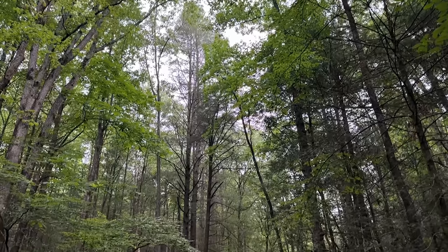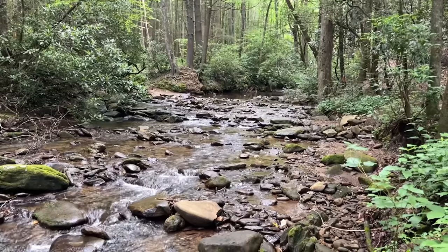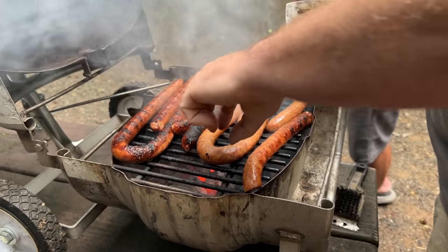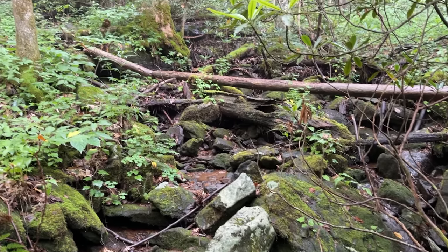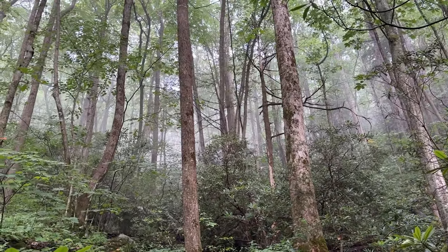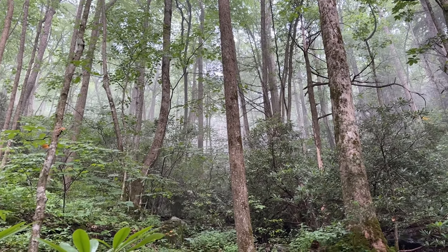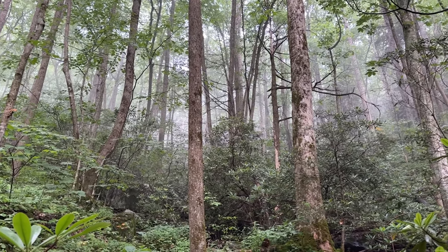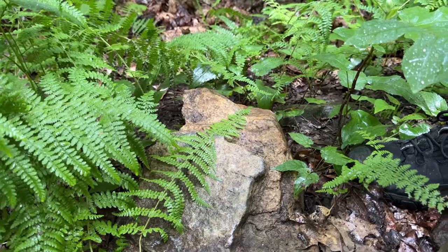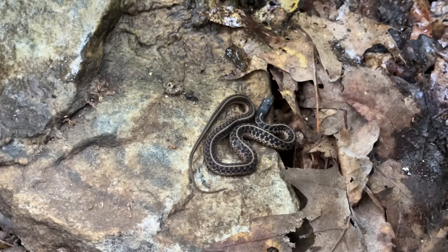Good morning everyone! It's bright and early, the creek sounds beautiful today. We're going to whip up some breakfast and go hit the trail. It looks like we're definitely going to have a much rainier day than I was expecting, but it should be good — it's midsummer, it's nice and warm, and hopefully the snakes will be basking trying to warm up after a pretty wet overnight.